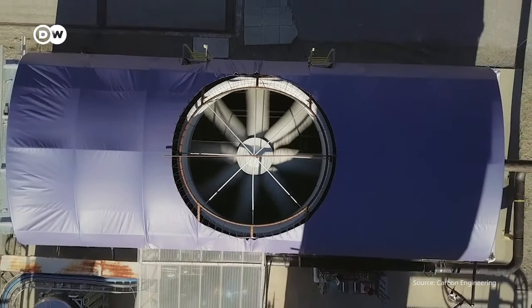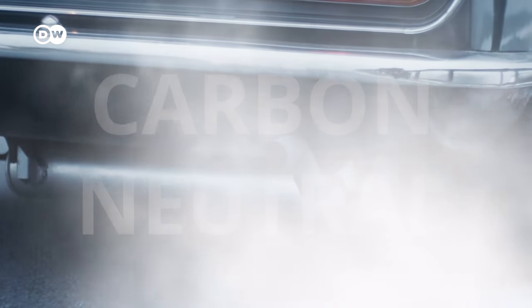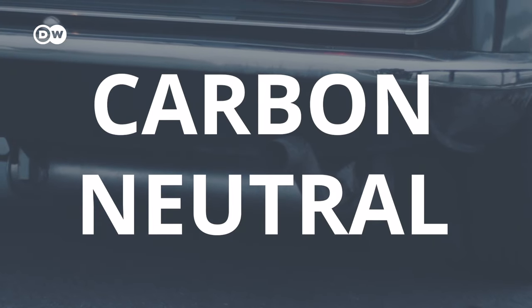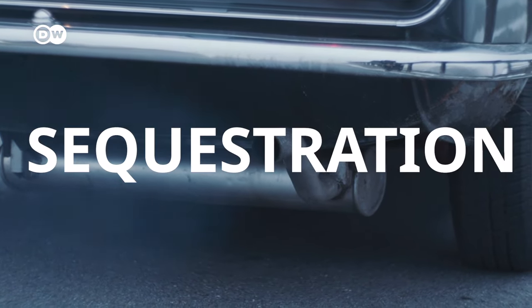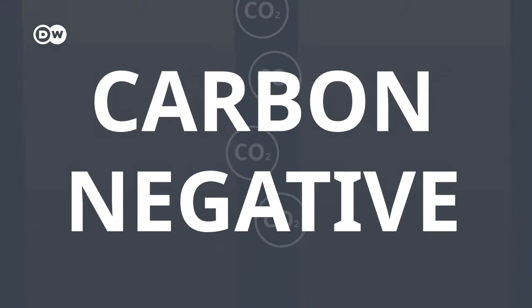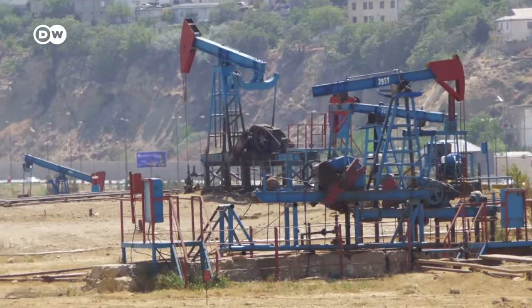15 plants are currently doing this worldwide, but experts say the potential is huge. Even if the CO2 is emitted again — like when the fuel is burnt — it is considered carbon neutral, as it hasn't added to the CO2 that would have entered the air anyway. The better thing to do for the environment, of course, is to prevent emissions from ever entering the air. So companies are now working to inject carbon deep into the ground in a process called sequestration, that can preserve it there indefinitely. This is considered carbon negative, as it actively removes carbon from the atmosphere.